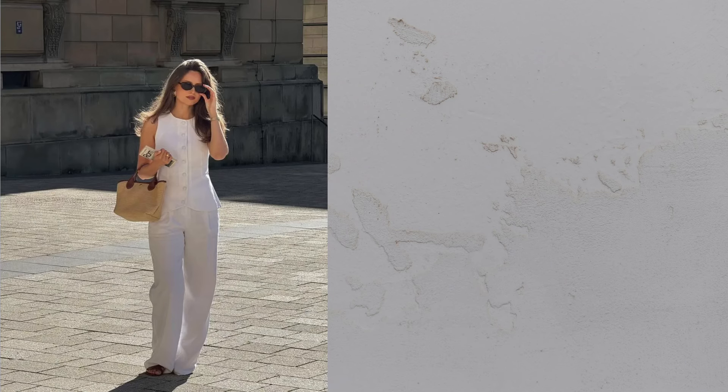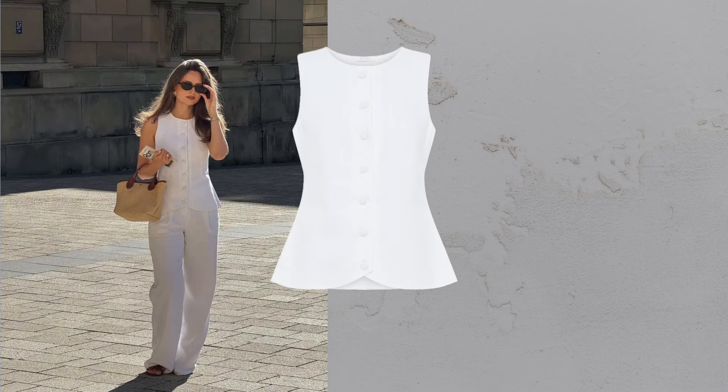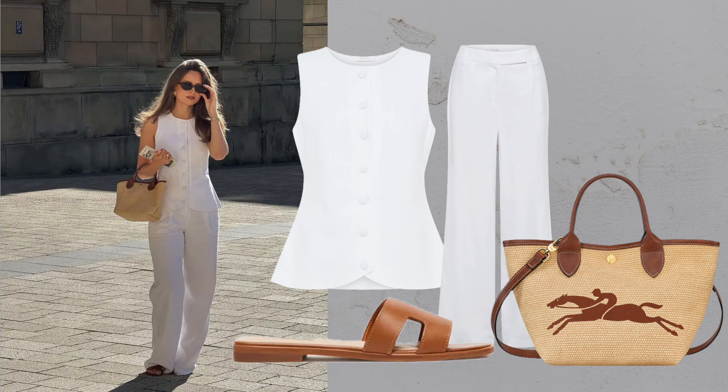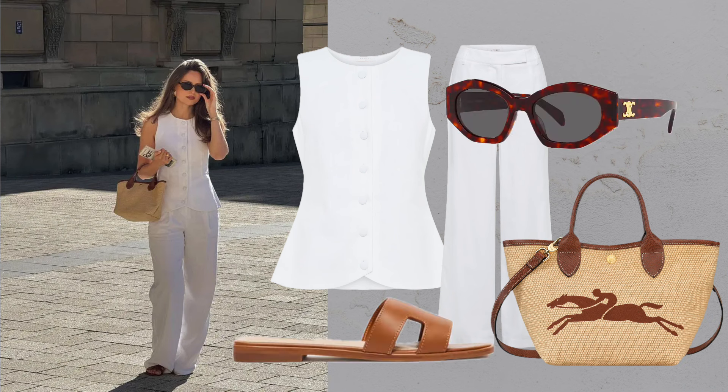Linen waistcoat plus linen pants. A white linen waistcoat and matching pants create a polished look ideal for shopping or rooftop cocktails, especially when paired with a stylish bag and sandals.